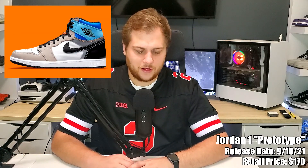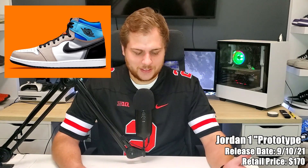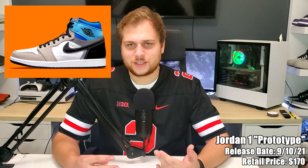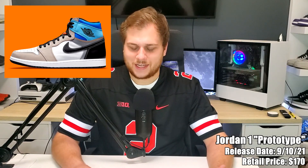On the tenth we have two sneakers. First is the Jordan 1 High Prototype, retailing for $170 — a women's release. It's kind of inspired by like a Union colorway, with multi-color on it: gray and then on the ankle a little blue, and there's a perforated line that looks like you could cut it — which you're not going to do, but that's what it looks like. Kind of like the Union but with a perforated line instead of stitching. It'll probably sell out because it's a Jordan 1.